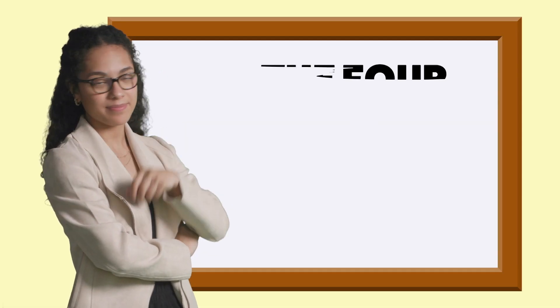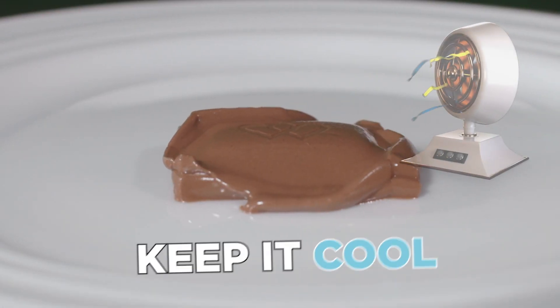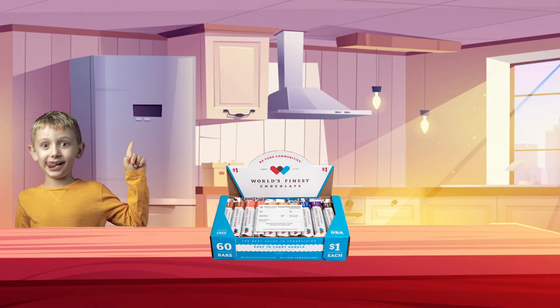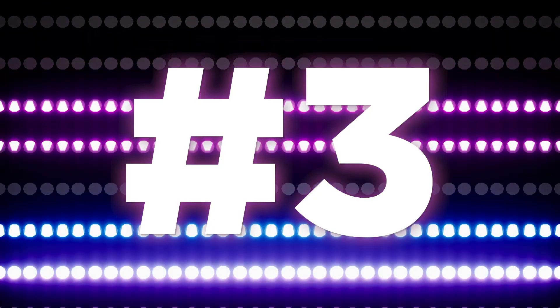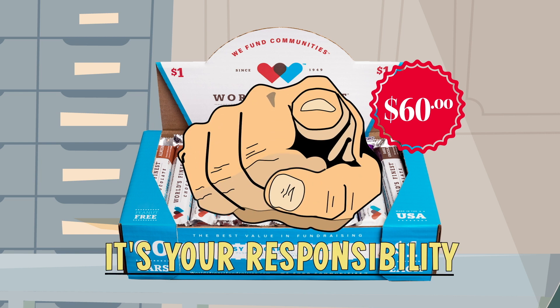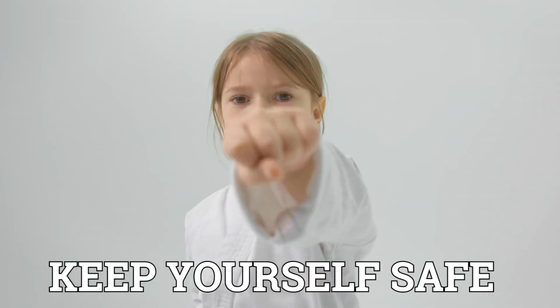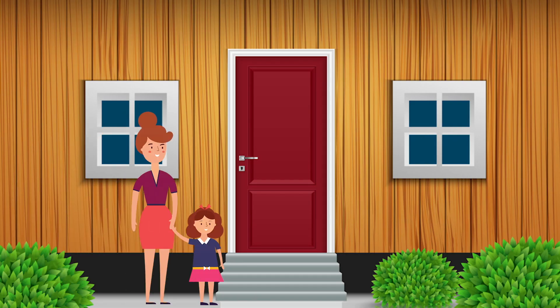Let's talk about the four chocolate fundraising rules. Number one: chocolate melts, so keep it cool. Number two: this chocolate is delicious, so don't leave it out where your brothers, sisters, parents or pets can eat it. Number three: the case is worth $60 — it's your responsibility, so keep it in a safe place. And number four: remember to keep yourself safe. Don't sell door-to-door without a grown-up, and don't sell to strangers by yourself.